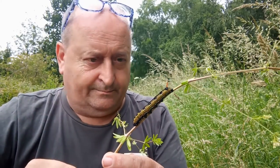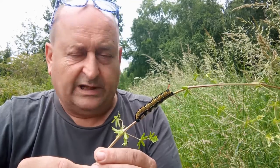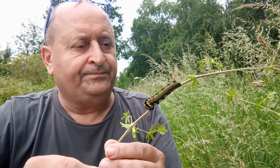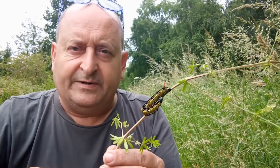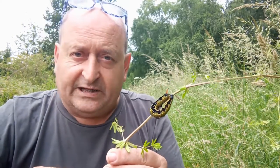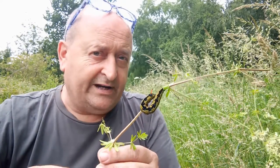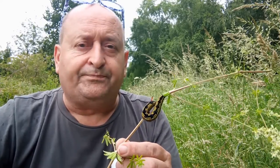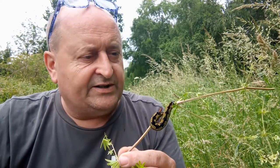This beautiful caterpillar could be coming to somewhere near you — it may already even be here. This is the larva of the striped hawk moth, and there's been a big invasion into the UK by the striped hawk moth in these past few weeks. Nottinghamshire is without a record of the striped hawk moth, but maybe 2022 could change that.